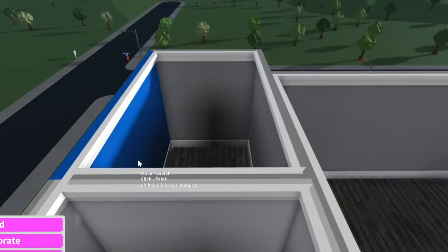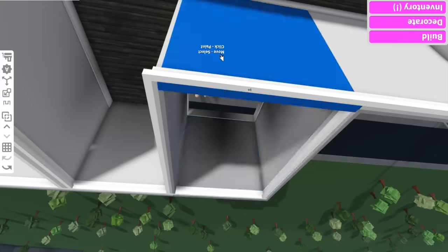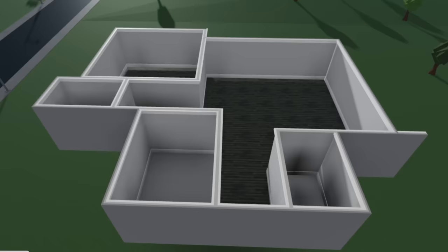If I was a landlord, I would let anyone paint their walls whatever color they want - as long as you get rid of them when you move out, you're fine. Do whatever you want, there are no rules in this house. I'm not like a regular mom, I'm a cool mom. Now we just need to slap a roof on this thing, and then we can finally start decorating.